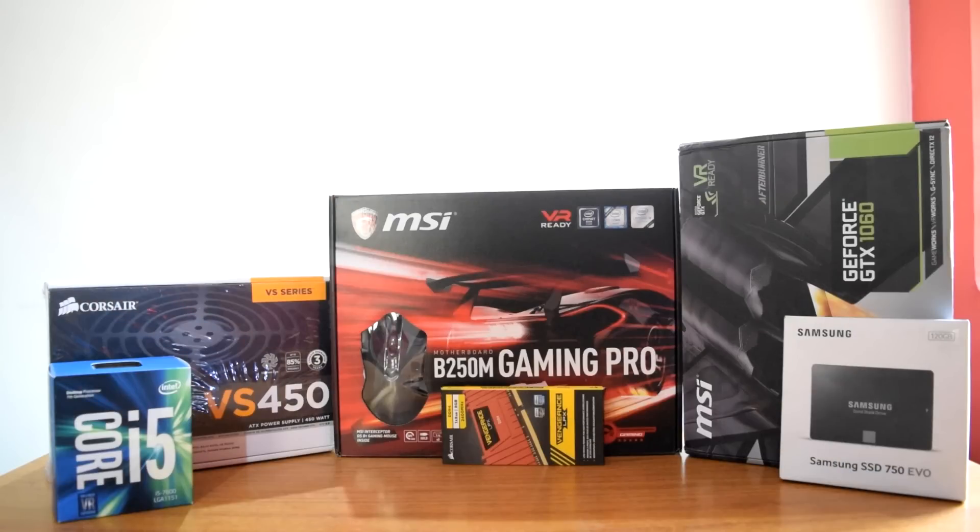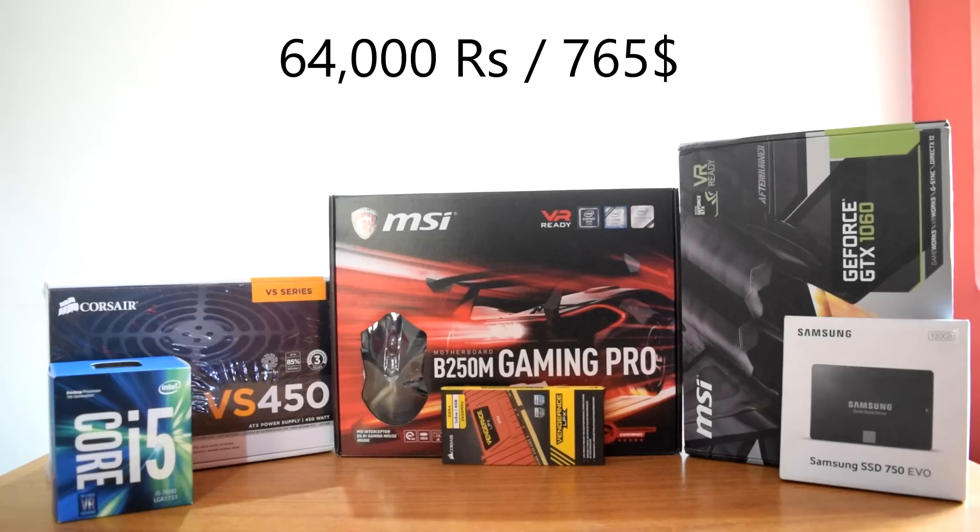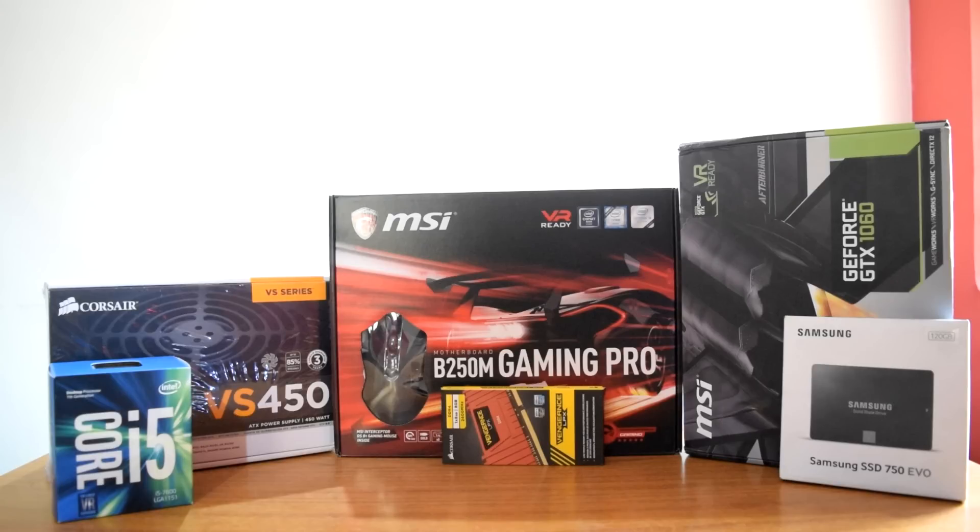With all these components the total build cost comes to around 64,000 rupees or around $765. All these components were purchased from a local retail store, so the build cost is less compared to online pricing for these components.